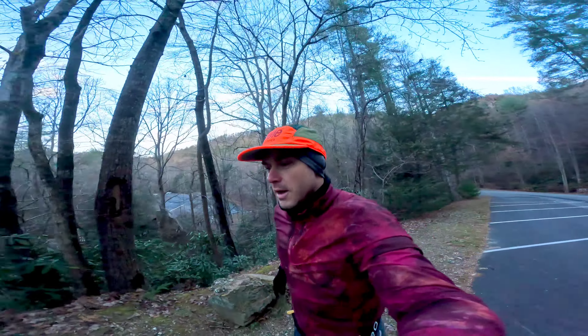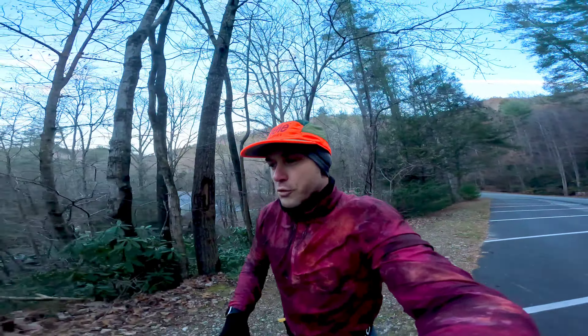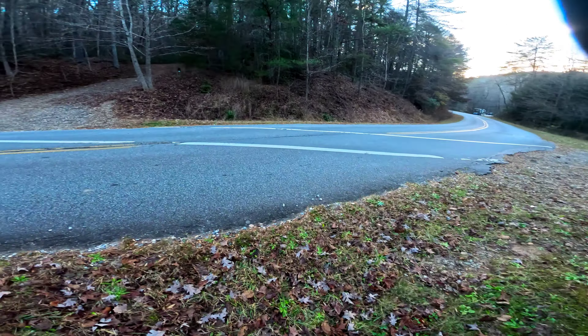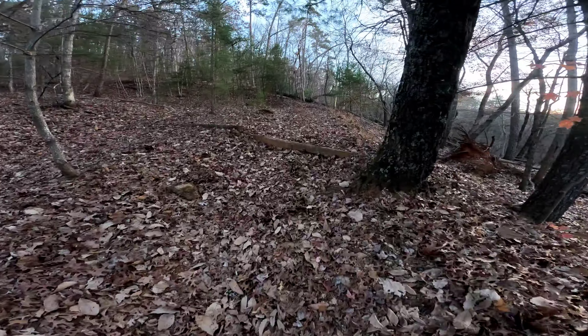Heading out on the South Mountain half marathon course, our first week in January — I think like the 8th. It's a great course, put on by Tonawa Adventures, and he always does a really good job with it.